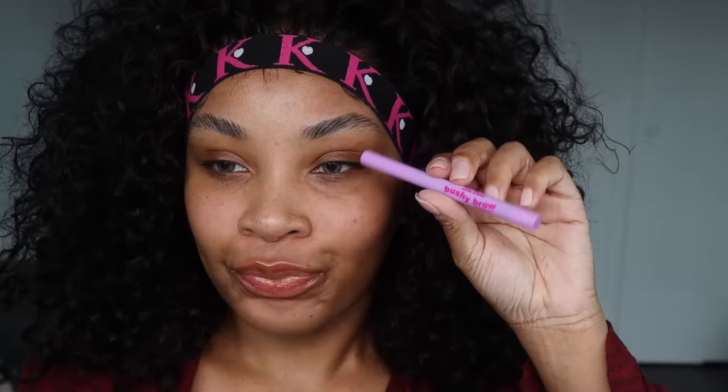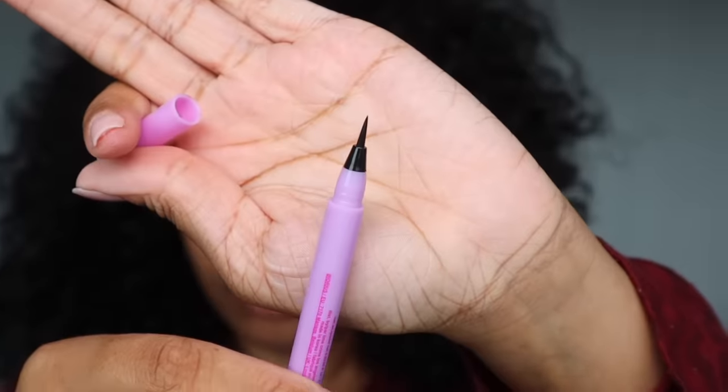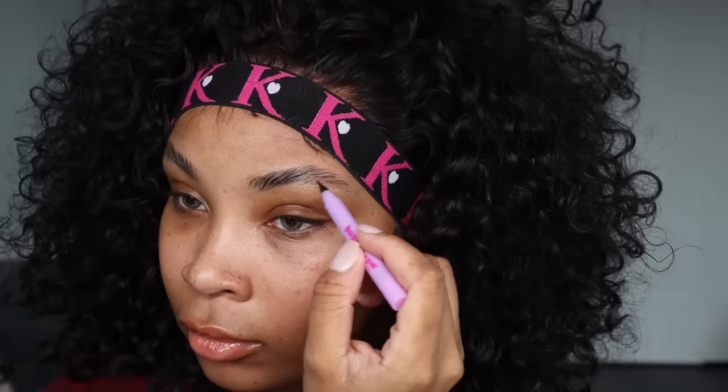And then I'm going in with this Lime Crime brow pencil. I usually like Benefit or Anastasia brow pencil, but I was giving this one a try for the week and I haven't done my brows in a while. So I'm really just going to keep them bushy like this for the rest of the week until I do them.